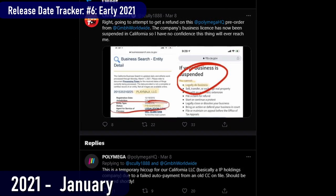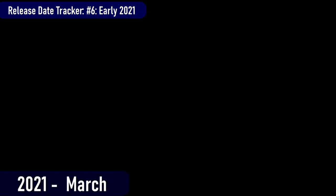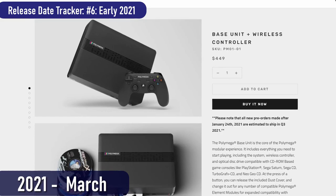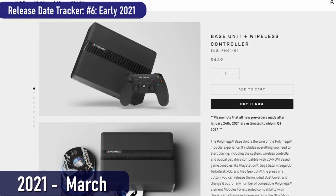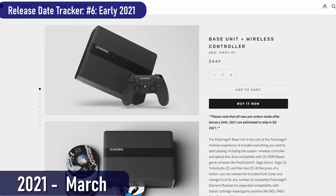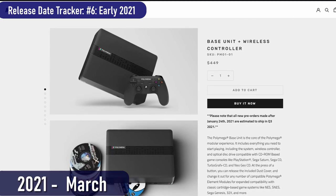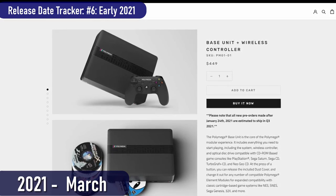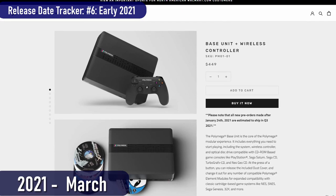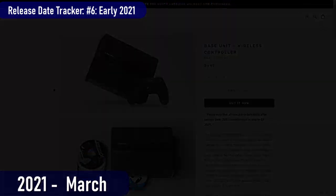How many issues can one company have with a product? The answer is more. Perhaps the icing on the amateur-hour cake was the fact that the company's business license was suspended in California just a few days before this video was recorded. PlayMaji stated this was due to a clerical error from an expired credit card on file, but this kind of stuff doesn't exactly inspire confidence in their ability to run a business. As of March 2021, customers still don't have their units, even though the company states many have shipped. Orders placed after January 24th, 2021 are expected to ship in Q3 of this year.